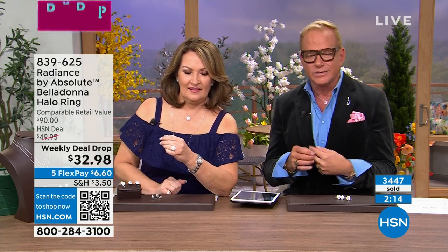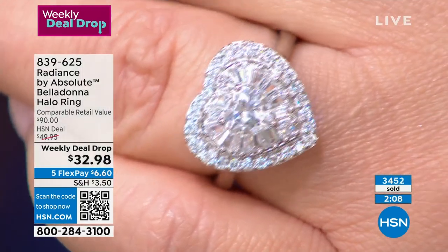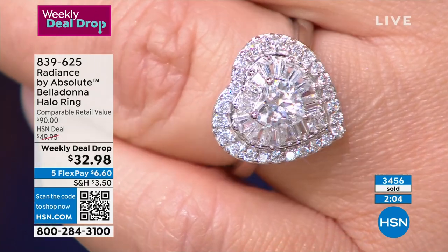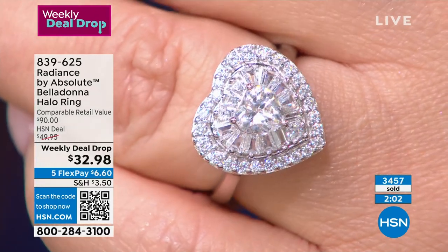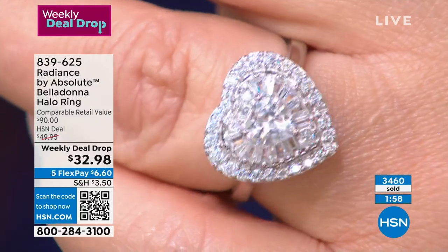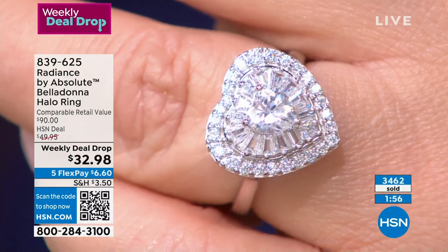This is genuine pave — there's no glue involved. There are actual prongs holding each pave stone. You can see those tapered baguettes and how they're set. Every one of those baguettes is actually slightly different because it's going around the shape of the heart or the oval. Now you understand how hard it is.